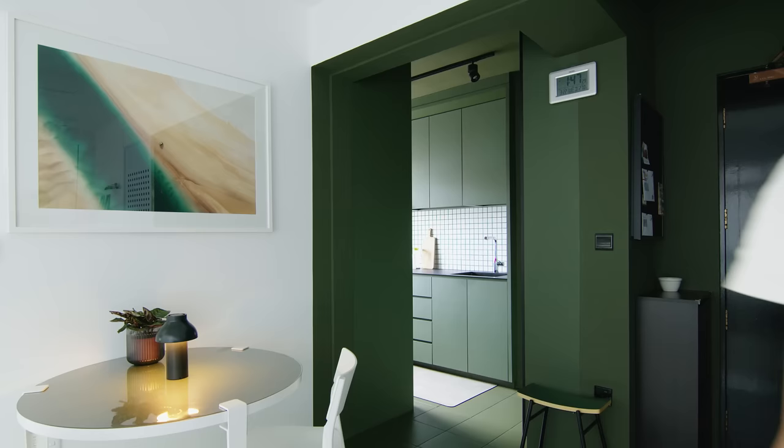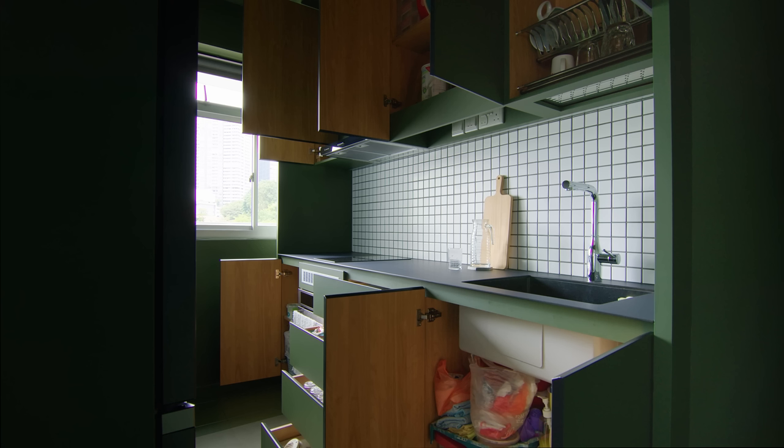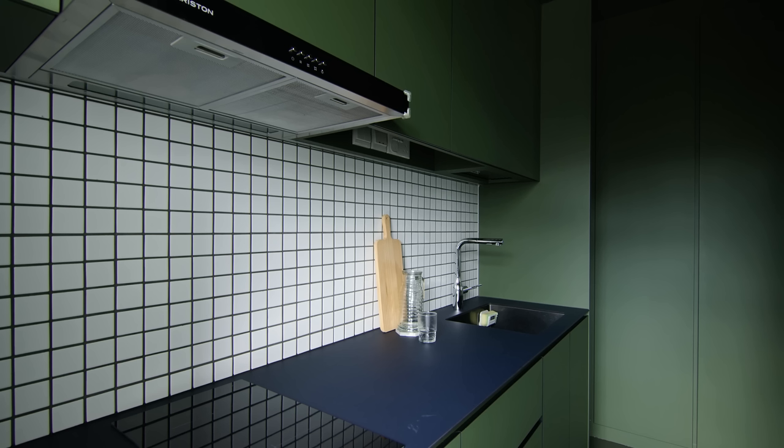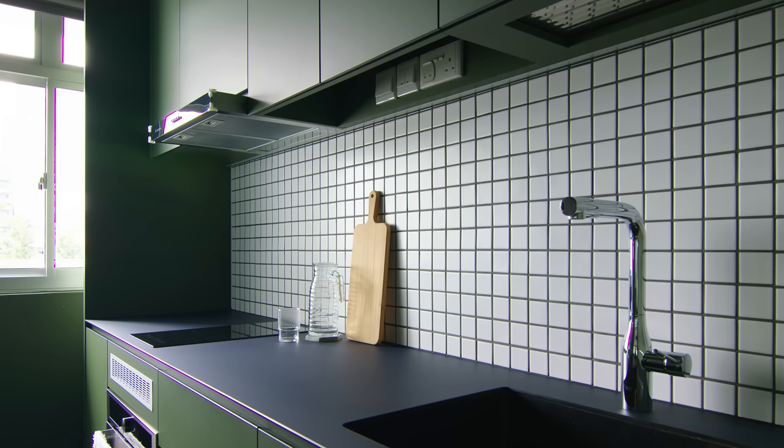The kitchen continues the same colour scheme as the entrance. The cabinets, floor and walls are all in the same green that gives the area a seamless look. The white mosaic tile was selected to lighten up the space. The dark navy blue countertop was selected as an eclectic colour twist. Switches and plugs were also thoughtfully hidden beneath the top hung cabinet as a detail.